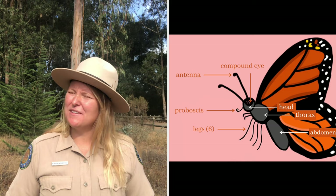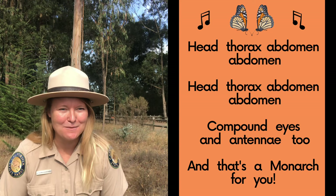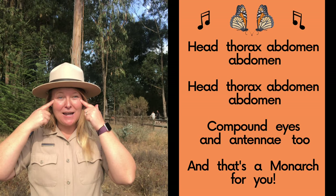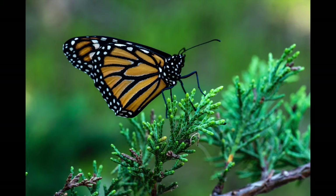If you looked closely at that picture, you might have also seen that Monarchs have compound eyes. And what else do they have? Antennas too! So putting that all together: head, thorax, abdomen, abdomen. Head, thorax, abdomen, abdomen. Compound eyes and antennas too — and that's a Monarch for you. Pretty fun way to remember it!